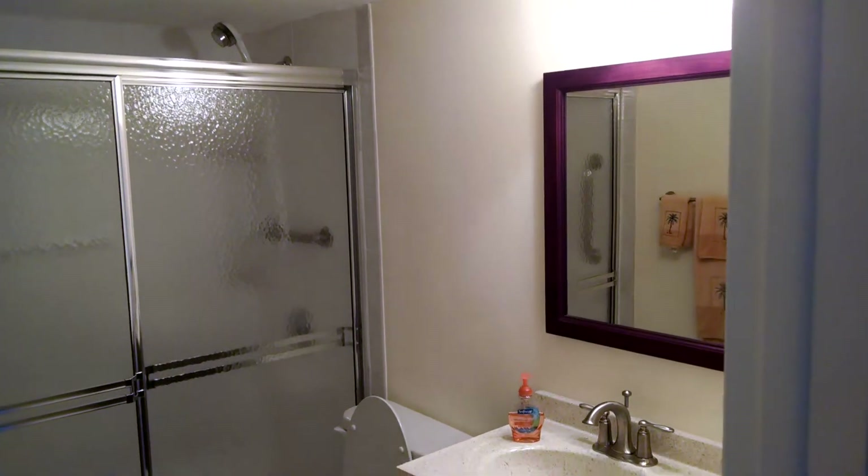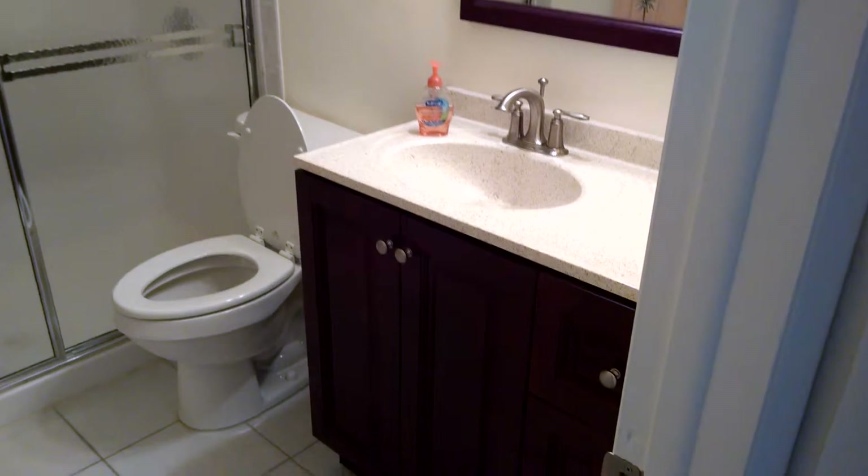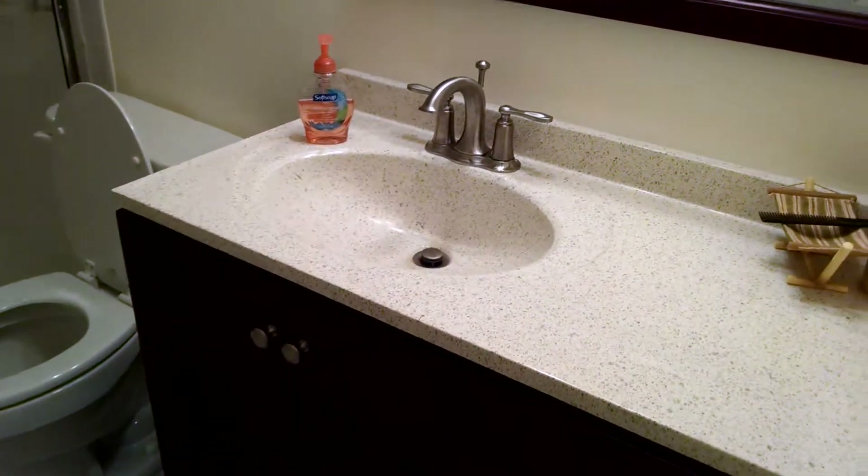This is the guest bathroom. Looks like it's also been fairly nicely updated.